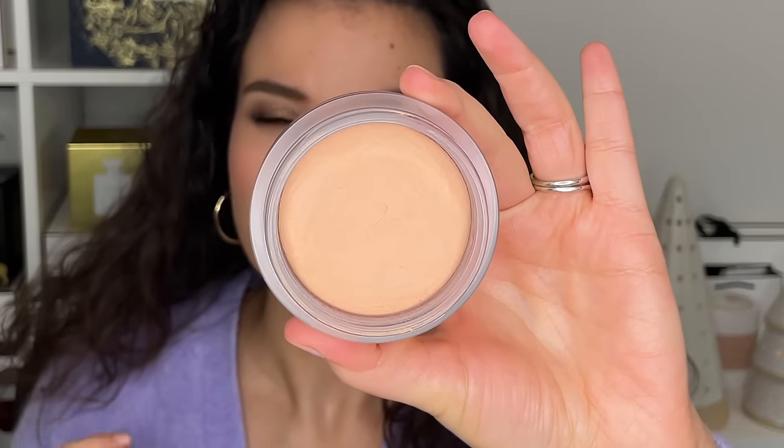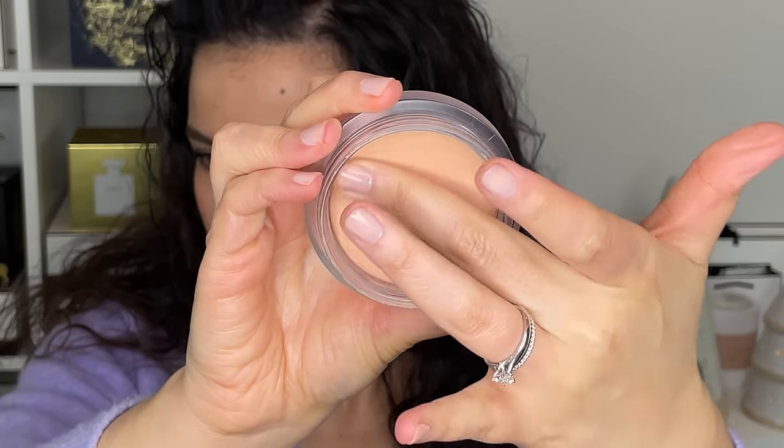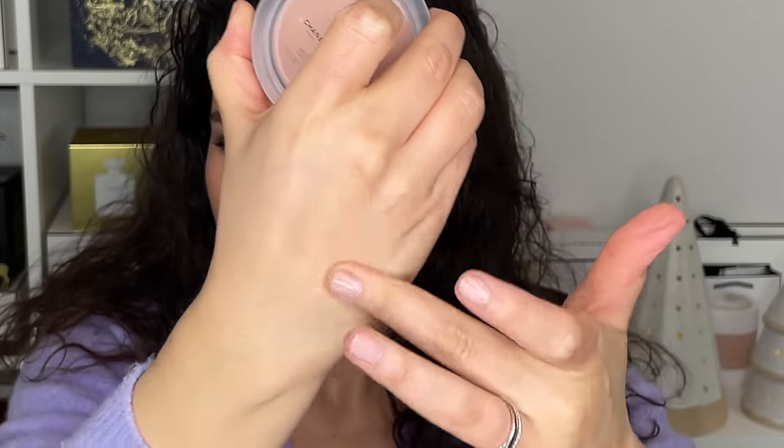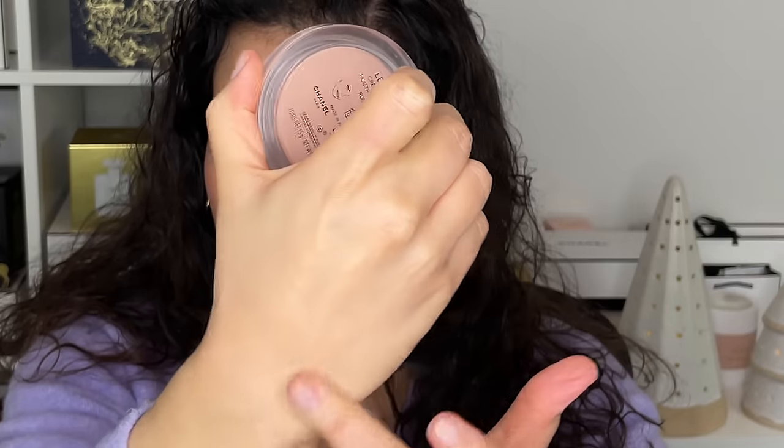Another primer I used during my no-foundation mood was the Chanel Les Beiges Healthy Glow Cream in Rosy Beige, which came out with the Les Beiges Collection this summer. Sadly, this is not widely available. It has a similar texture to a bronzer but with a beige glow — it kind of unifies your skin tone and makes you look more radiant. It's really pretty, really silky, and I wore this so much in the summer just on its own. I don't think this is coming to the U.S., but it was my favorite this year.